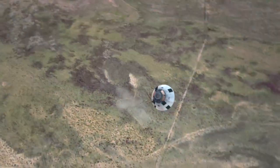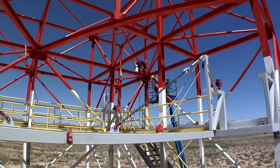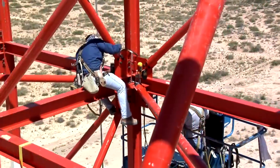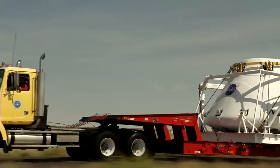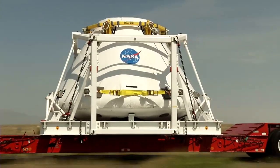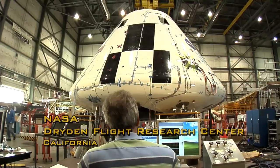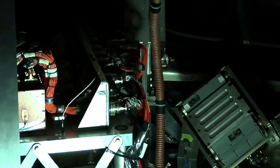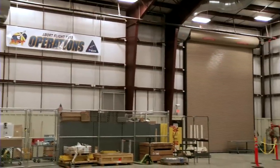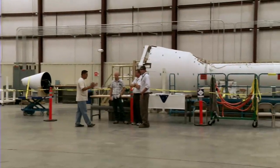The Pad Abort 1 test will take place at the White Sands Missile Range in Las Cruces, New Mexico. A 92-acre launch facility has been developed to support this and other Orion flight tests. Parts for the Pad Abort 1 test rolled into White Sands, including the Orion Crew Module, outfitted at the Dryden Flight Research Center in California. The crew module contains an array of sensors to help analyze the flight test, and joins the abort motor, jettison motor, and other Launch Abort System components, which will all be assembled together for the test.